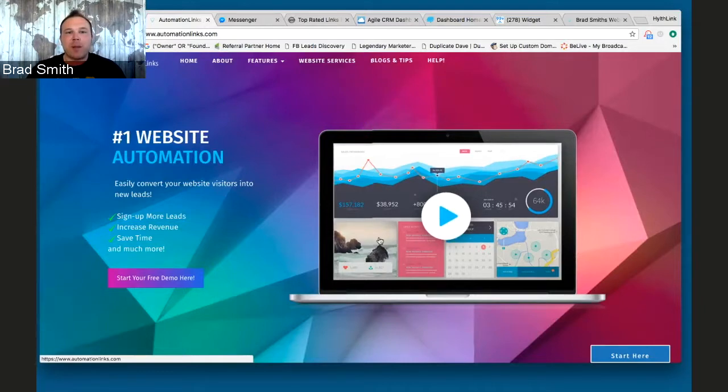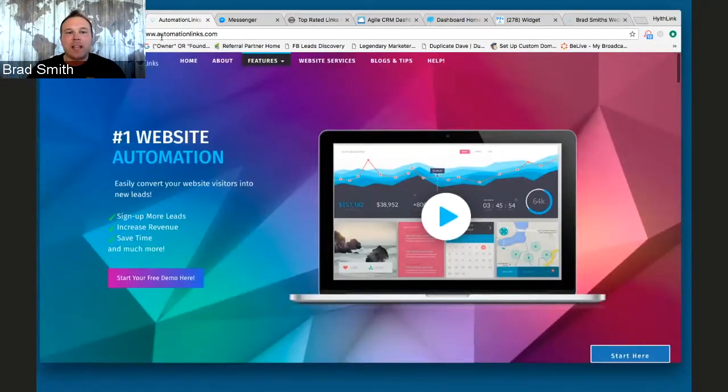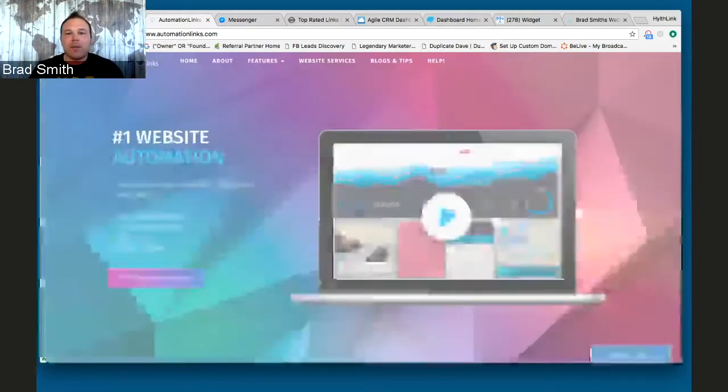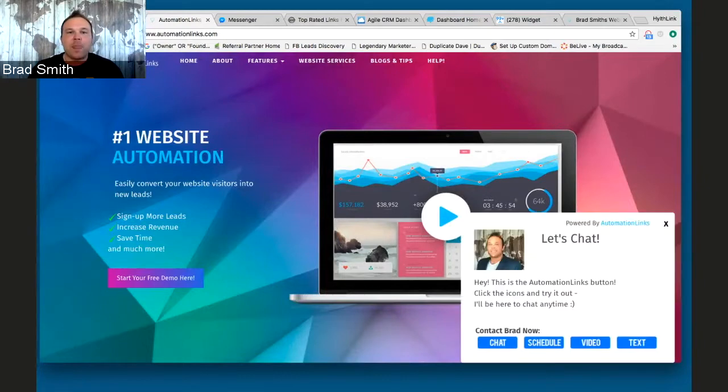Let's jump right into it. This is our main website — you've probably been here for the demo. You're going to see a Start Here button, and this will actually automatically pop up when somebody comes to your site. What we want this to do is start creating a relationship with the person automatically on your website. As you can see, it automatically popped up — we have it set for about seven seconds.